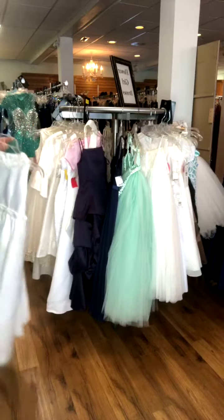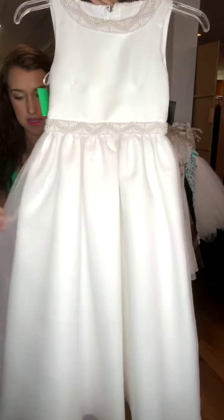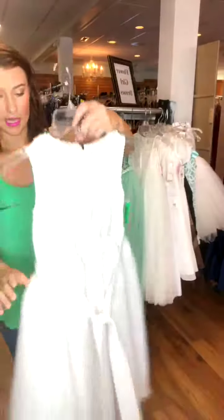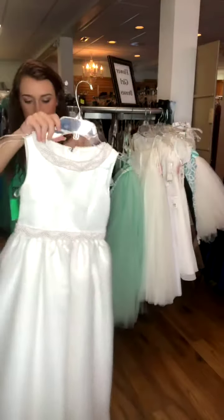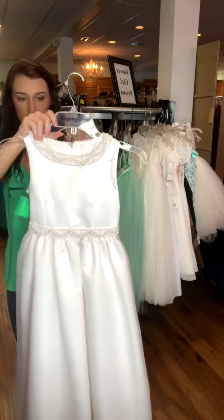A little bit of a nicer look if you need a more formal style for your girl. It's got kind of a satin layer here. It's got pearls around the neckline and around the belt there. It ties in the back, but it also has a zipper back. It's just a nice, pretty satin. It is also ivory. It's a size 7, and it's $58.